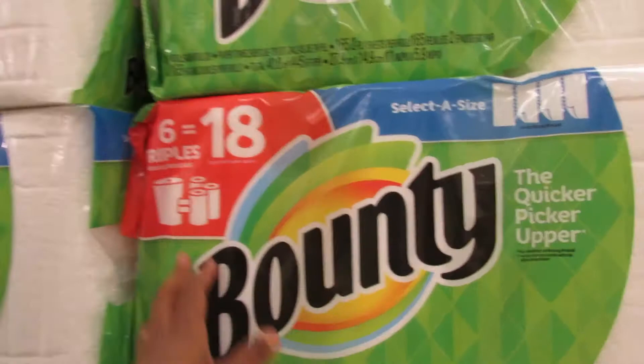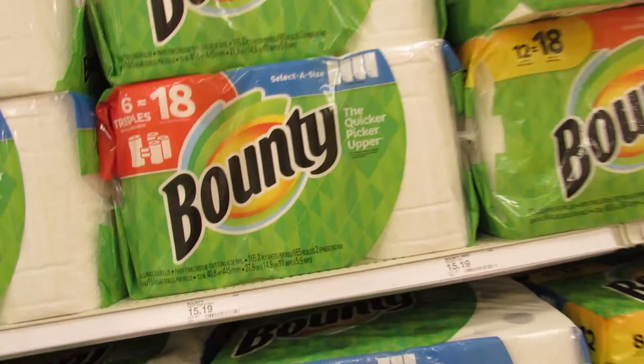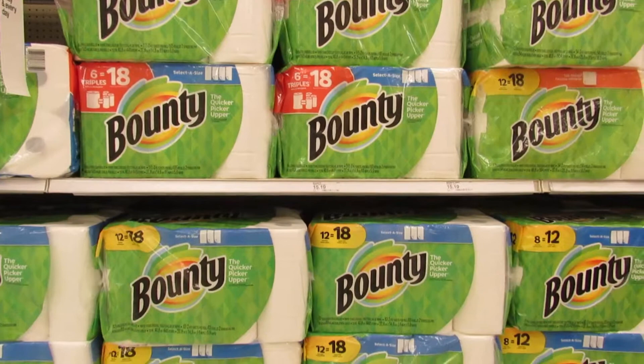Six equals eighteen — I think this is the best, biggest we're going to get. Six equals eighteen. This one is $15.19 for the triple rolls. Six equals eighteen over here too.